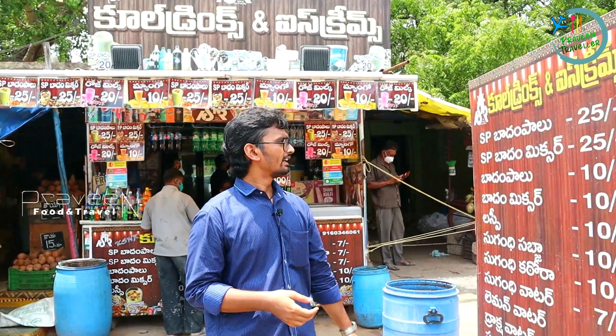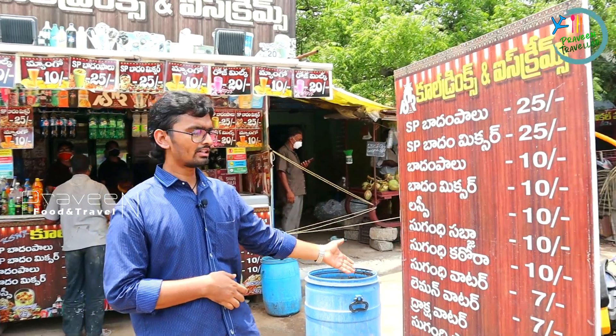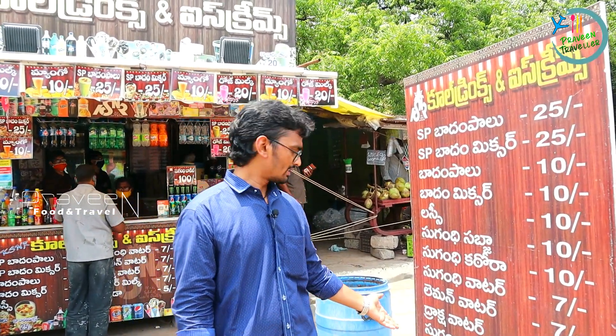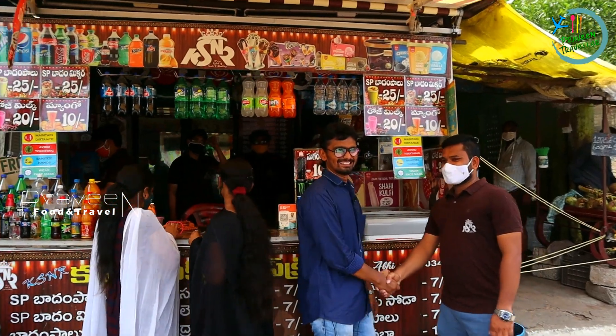Here we have a mixture of SP Badam milk soup, also available in the area. The shop offers Lassi, Sukundi Sabju, Sukundi Kattora, Sukundi water, lemon water, Raksha, and Sukundi Palu. There are different varieties of drinks available here at KSNR Cooling Shop.